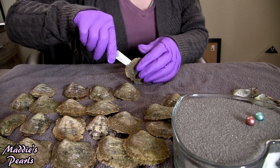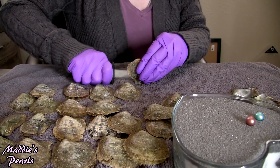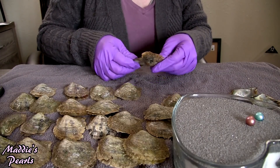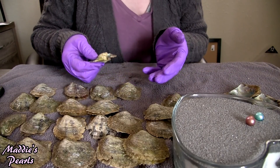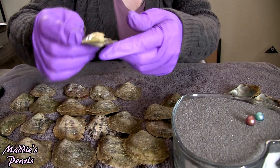Ever since I started selling my Edison pearls, my customers just go crazy over them because they are so much fun. Like the normal Akoya oysters are so much fun too, but there's something just super exciting about these big pearls.